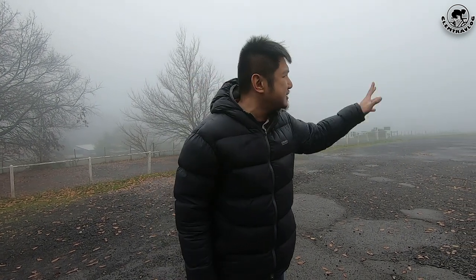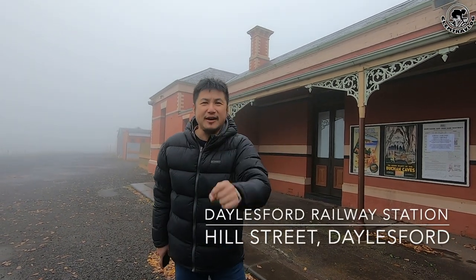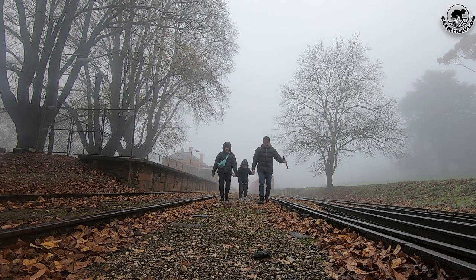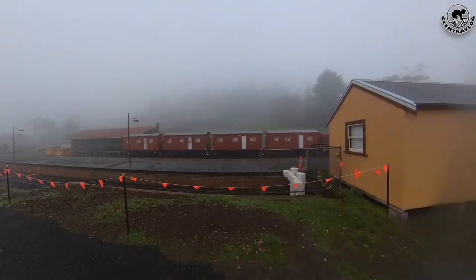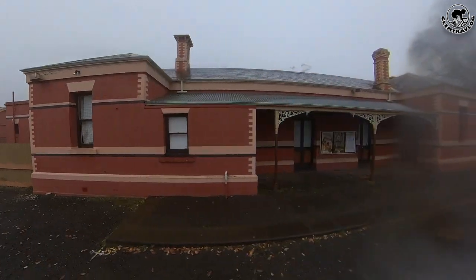So today, me, Elaine and Jensen will be doing a day tour in Dale's Fort. There will be around 12 landmarks that we're going to visit, including this first place — a historical heritage listed Dale's Fort railway station. This historical heritage listed railway station was built around 1880 and closed in 1978. Around the 1980s, they reopened it but used it as a tourist railway.